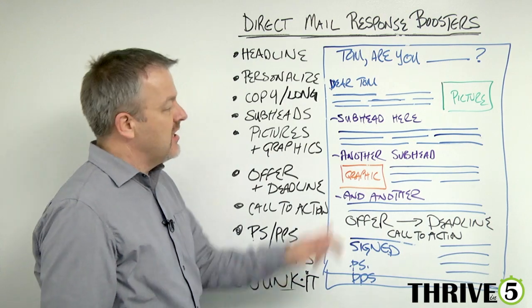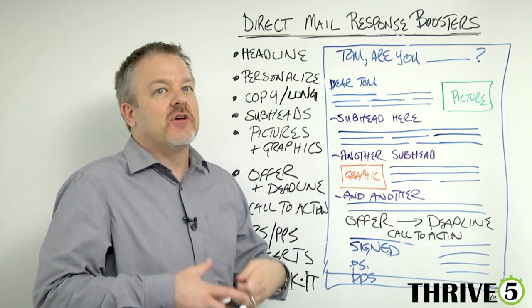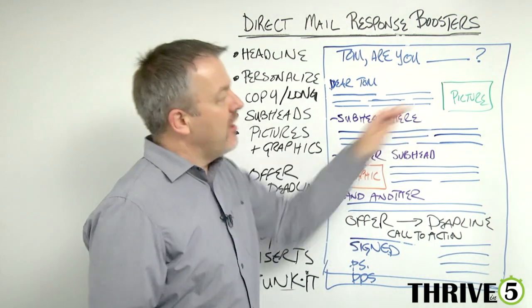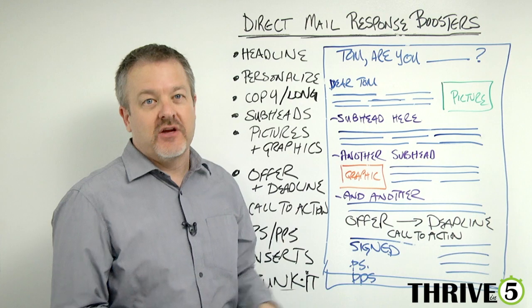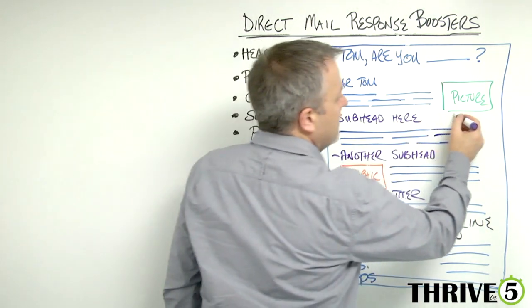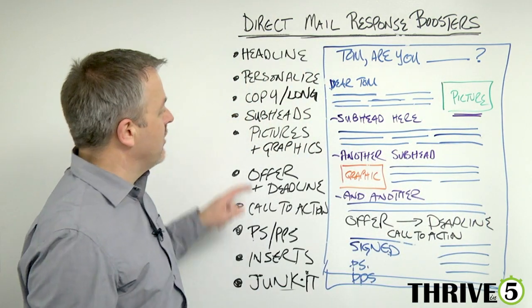Next is pictures and graphics. Pictures and graphics help to articulate and clarify what you're talking about, or help to support it. Without pictures and graphics you're actually doing yourself a disservice — it's been proven to support response. It's also really important to make sure that under your pictures you have a caption explaining what that picture is.